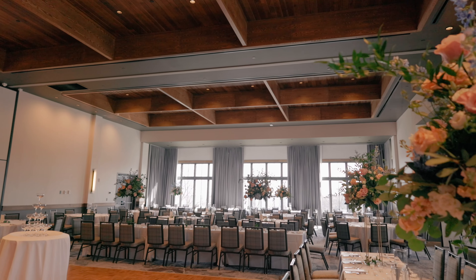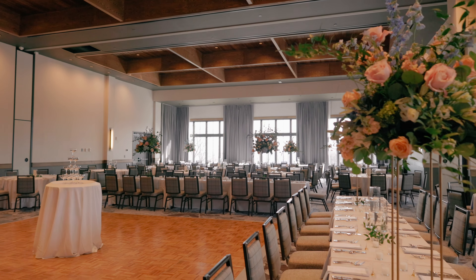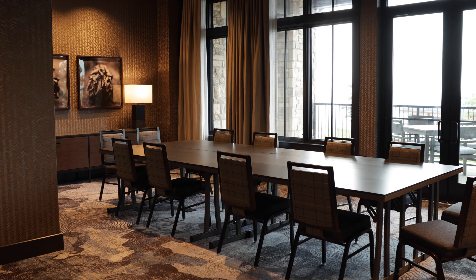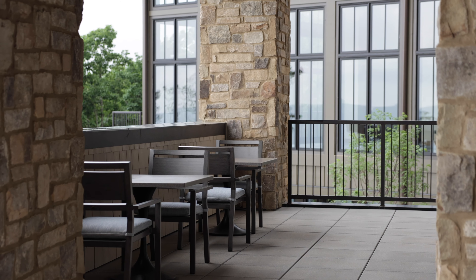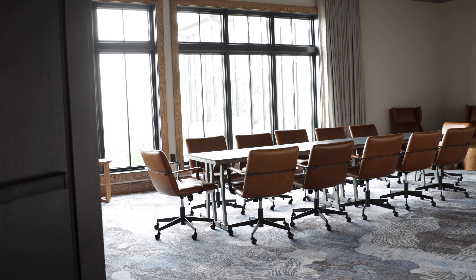Each space offers several configurations and layouts to accommodate various types of events and group sizes. Multipurpose rooms with movable partitions allow ballrooms to be resized for small gatherings. Three or four of the meeting rooms offer wide balconies with rocking chairs.